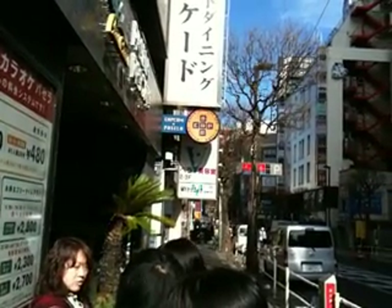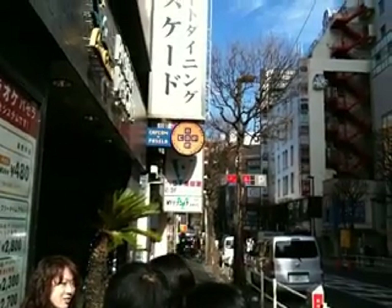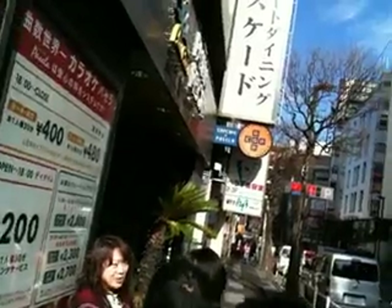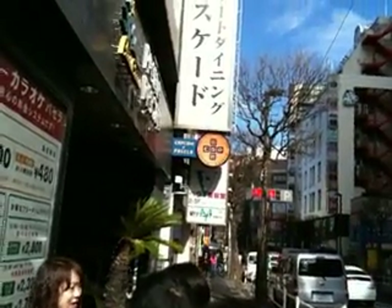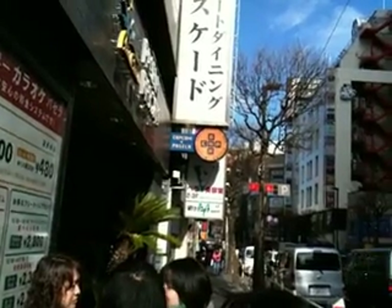Hey, what's up everybody? Back today with just a preview of the Capcom bar that opened today in Shinjuku. This is a video and some still shots of the bar, what I ate there, and what it's like.